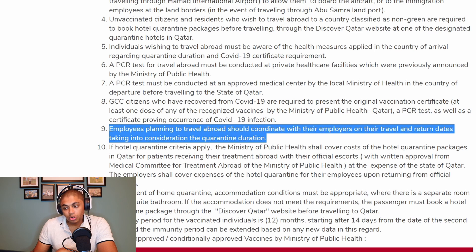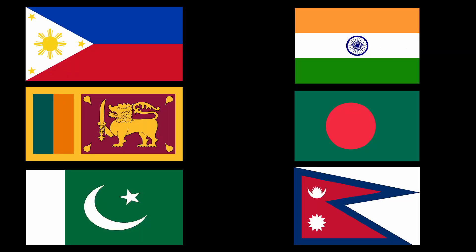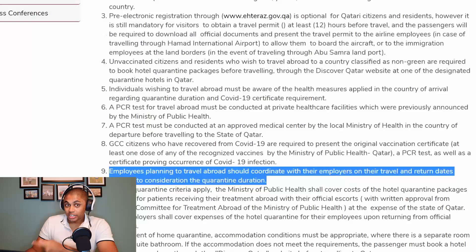Employees planning to travel abroad should coordinate with their employers on their travel and return dates, taking into consideration the quarantine duration. On return, when you arrive in Qatar, you cannot start working immediately. If you're coming from certain classified countries, even if you're vaccinated, you have to stay at least two days in a quarantine hotel and do a PCR test — and once it's negative, you will exit. However, if you are not vaccinated and you return from your travels, you will have to stay 10 days in the quarantine hotel.